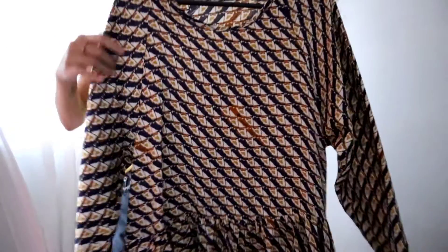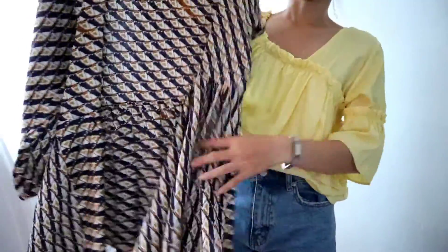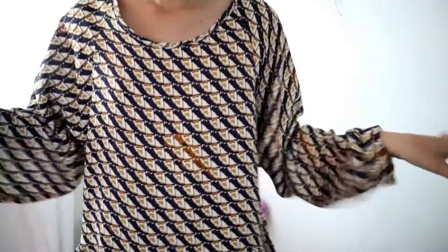I got one dress. Okay, this is the dress — it's a print, I'm not sure what it is, but it's long sleeve and I think it's polyester. There's a high-low hemline and it's very very flowy. I think I have to wear something underneath because there's no lining.